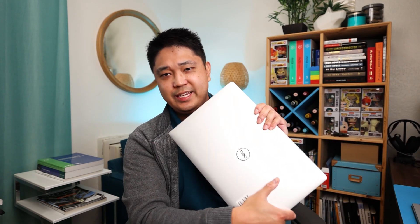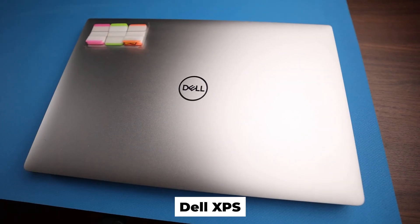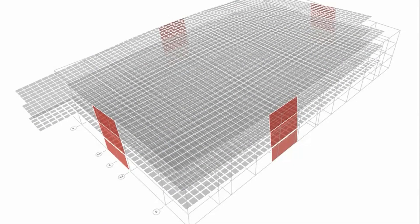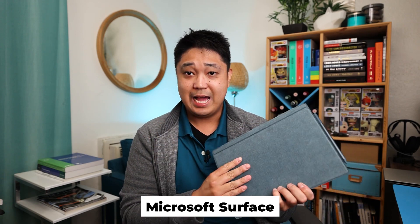Next up is my work laptop. This is getting old — definitely a couple years old. It's a Dell XPS, a really old version. I want to get a new laptop, but it does great with all of the 3D analysis programs and 3D design software that I use for designing buildings.